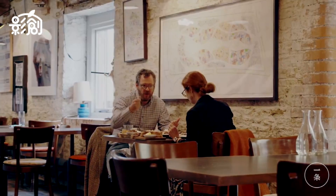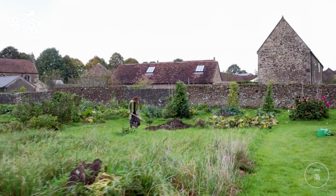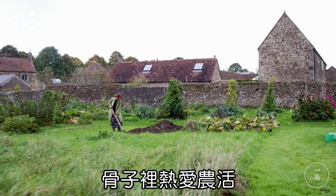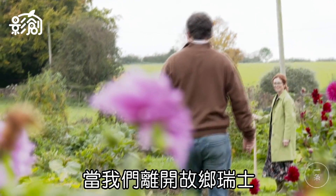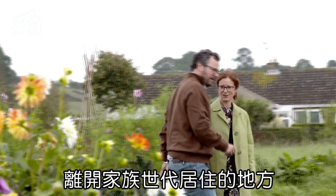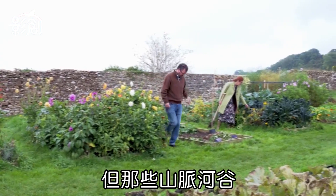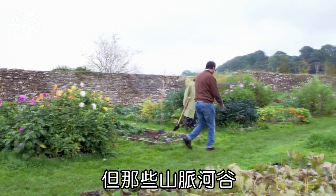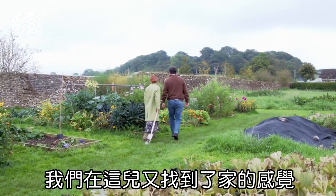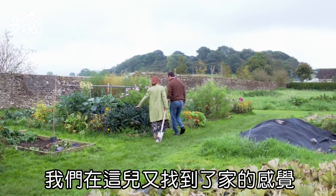We grew up in the countryside, so the passion for farming is in our DNA. When you leave your country — like Switzerland, where our families have lived for generations among the mountains and valleys — you never lose that. But today we would certainly say that our home is here.